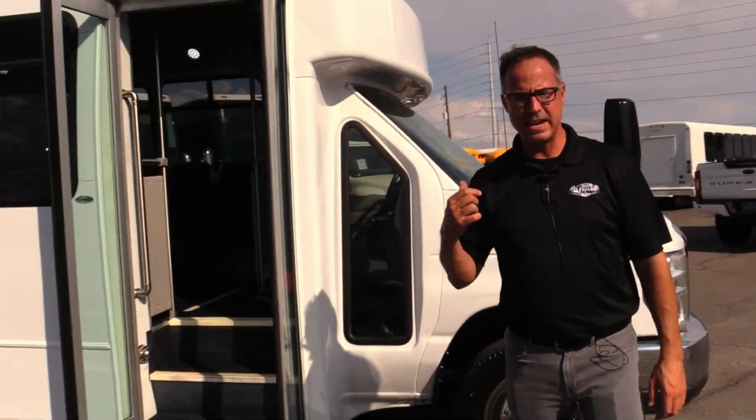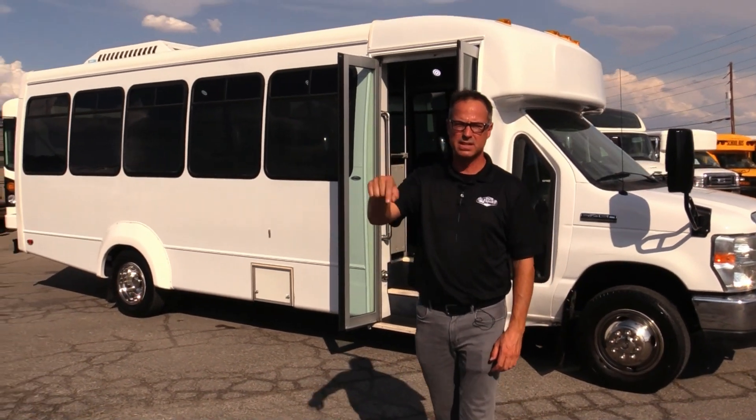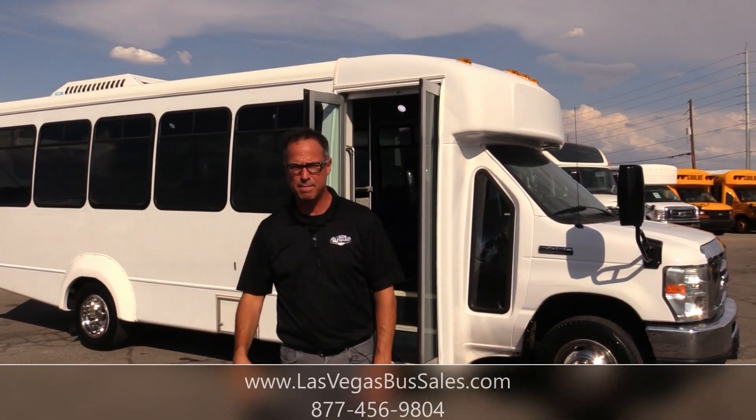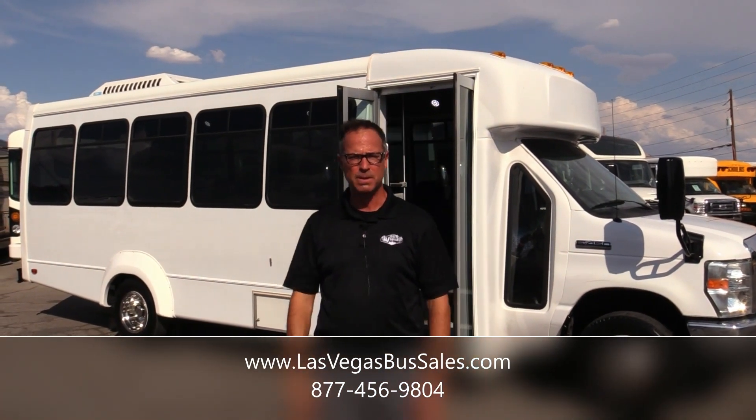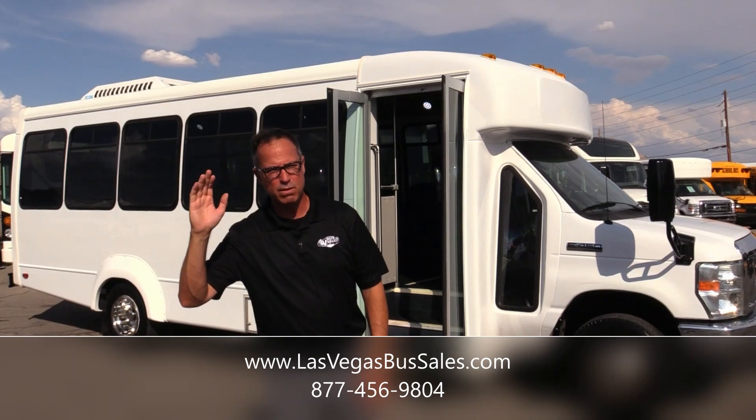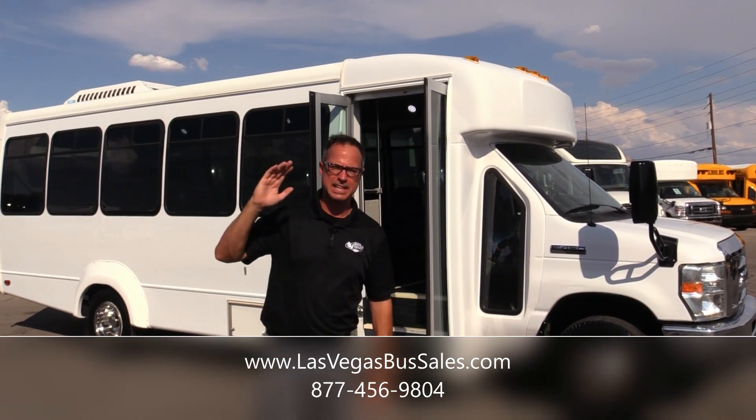That's our 2017 Elkhart EC2. If you'd like more information on this, come visit us at LasVegasBusSales.com. I didn't see any scratches on that thing — it looks pretty good. That's an awesome shuttle. Call us at 877-456-9804. It's a beautiful day in Las Vegas. Have a nice day.